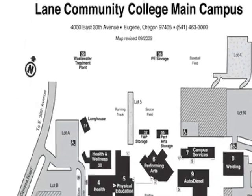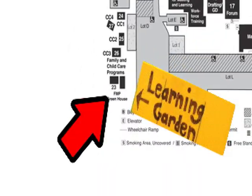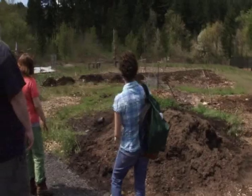The Learning Garden provides a space where students can have hands-on learning opportunities, where they can grow their own food and start to see how these loops feed back into themselves and each other. The garden has expanded to over 8,000 square feet. We're very happy about that.